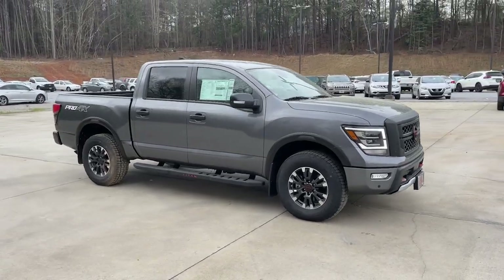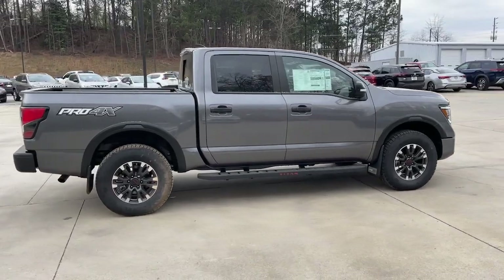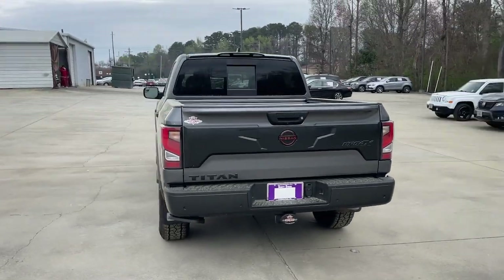Picture yourself in the 2023 Nissan Titan. You'll love the comfort of this handsome Titan — its serene cabin, luxurious seating, and quick acceleration elevate every excursion.